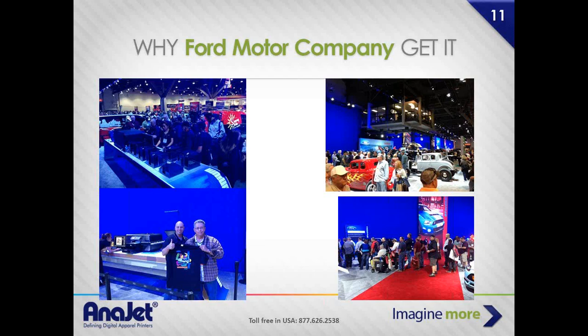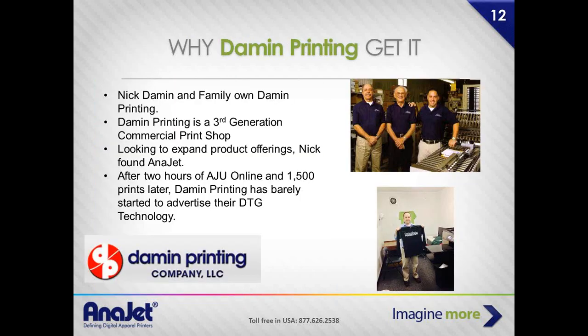Damon Printing — Nick Damon and his family — their third-generation printing shop is a commercial printer very similar to the gentleman I was speaking with yesterday. After spending two hours online with our university and 1,500 prints later, they're just moving right along. They're expanding product offerings within their own operations. They had an established customer base and realized they were losing an opportunity they needed to capture, and it's allowed them to do so.